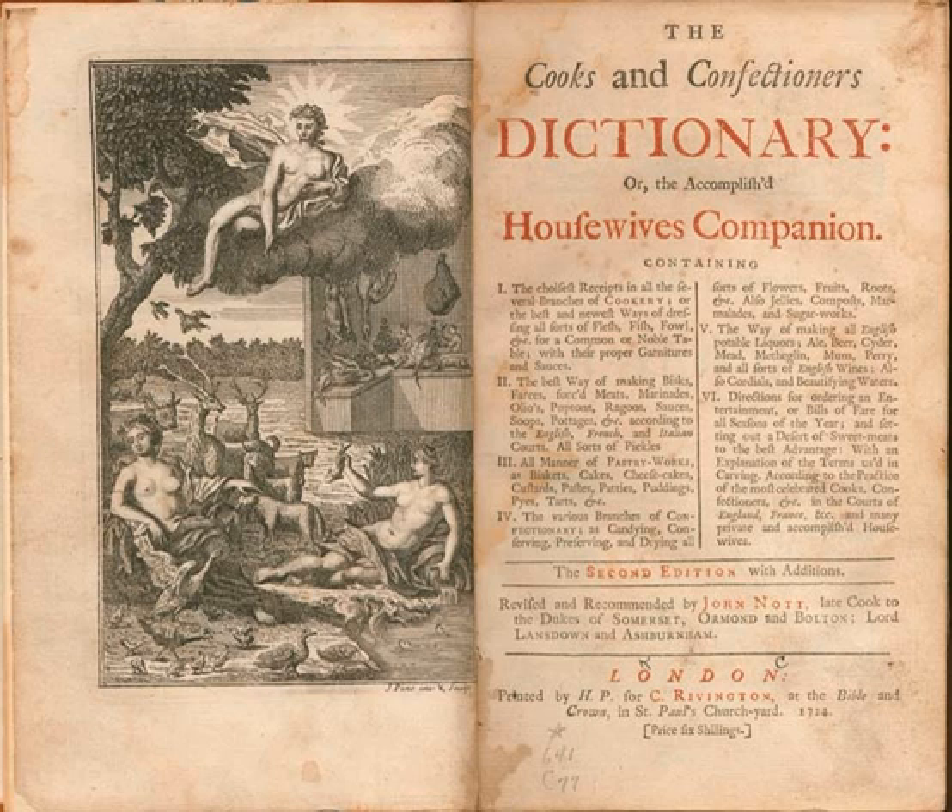The Cook's and Confectionaire's Dictionary, or The Accomplished Housewife's Companion was a cookery book written by John Knott and first published in London in 1723.